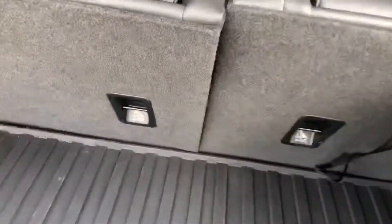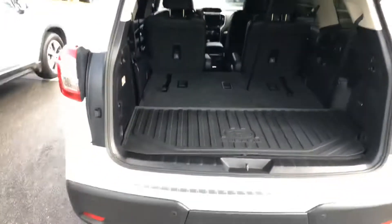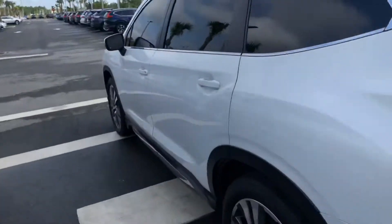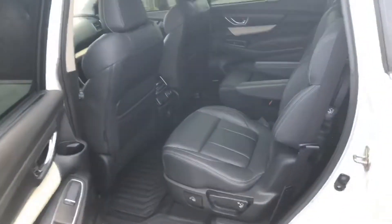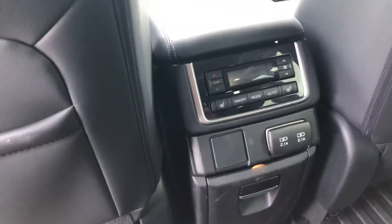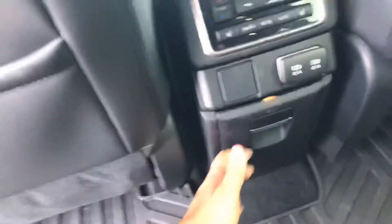Easy third-row fold-down seating. Probably my favorite part is the second-row captain's chairs — can't beat these in an SUV. You've got the air vent mode for the back seats, extra cupholders, charging outlets, and you also got the sunroof that extends into the back.